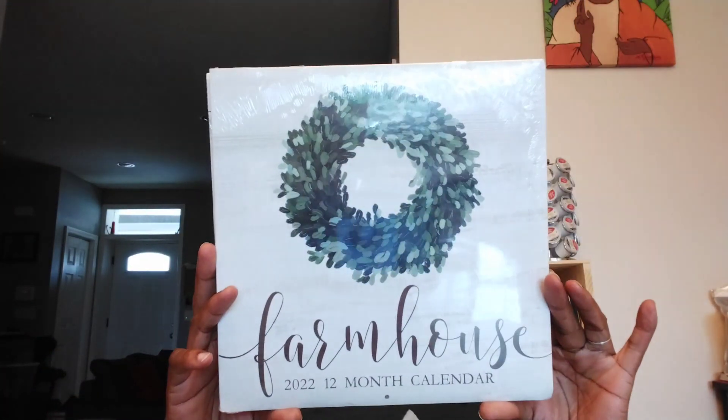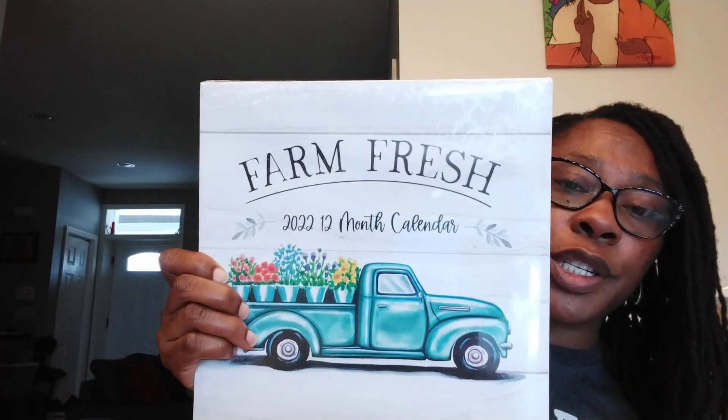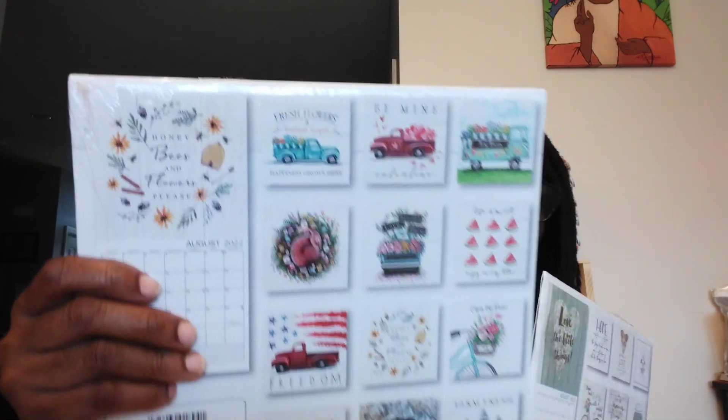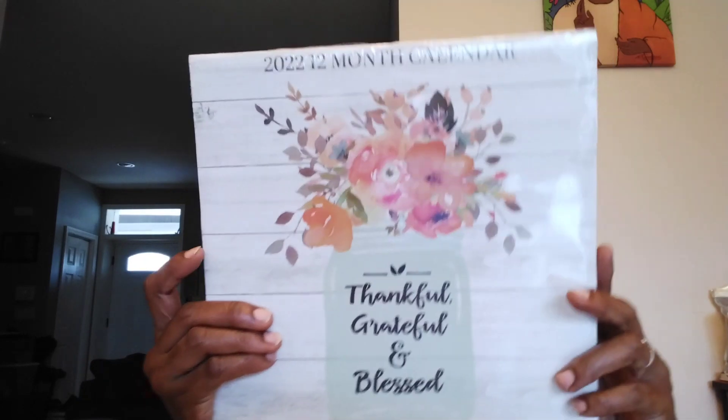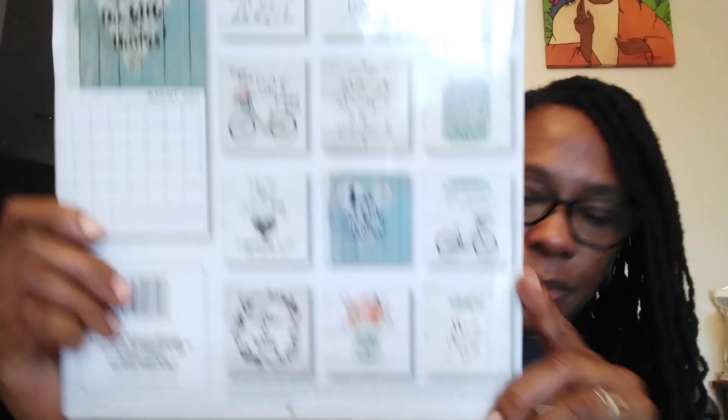Last but not least for this haul, let me show you these calendars that I picked up — I'm going to give all these as gifts. They are 2022 calendars distributed by Greenbrier International. The first one says Farmhouse 2022 12-month calendar. This one says Farm Fresh, and the last one says Thankful, Grateful, and Blessed. So yes, 2022 12-month calendars are already out.